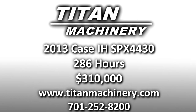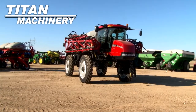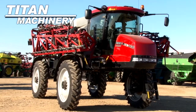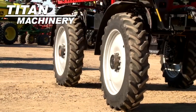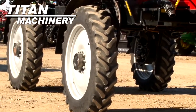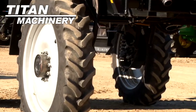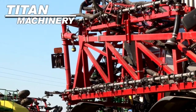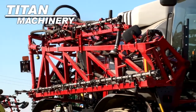Available now at Tight Machinery of Jamestown, we have a 2013 Case IH SPX 4430 sprayer with 286 hours. Front and rear tires on this unit are 380/90/R46s. Boom length is 120 feet.